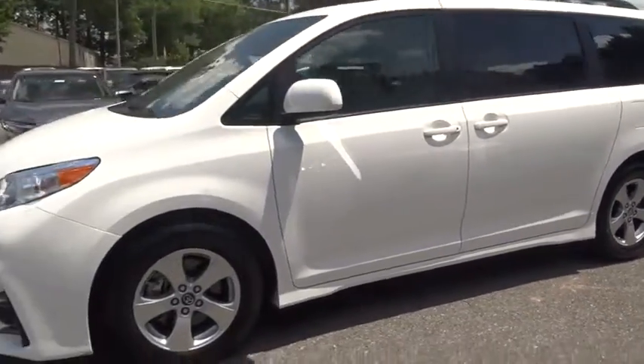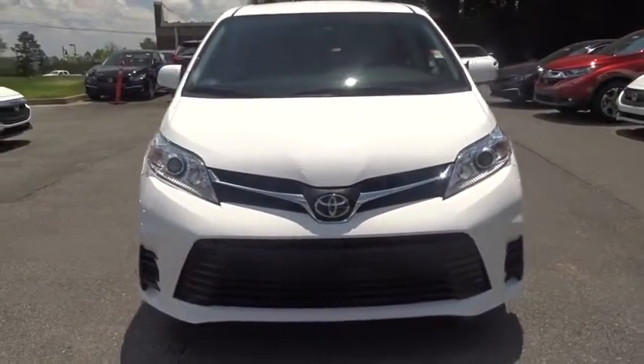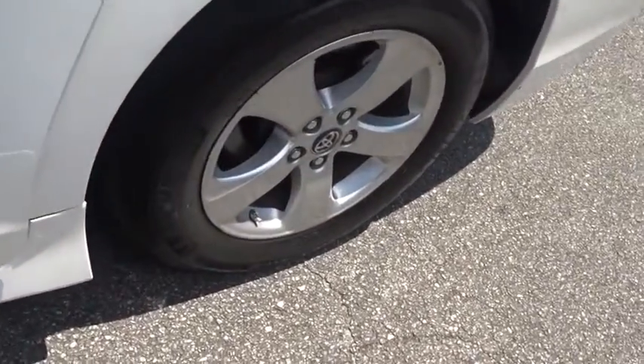Add a refined and fuel efficient V6 engine, a smooth ride and upscale interior accommodations to the mix, and it's easy to see that Sienna is built with the whole family in mind. This vehicle has less than 30,000 miles.